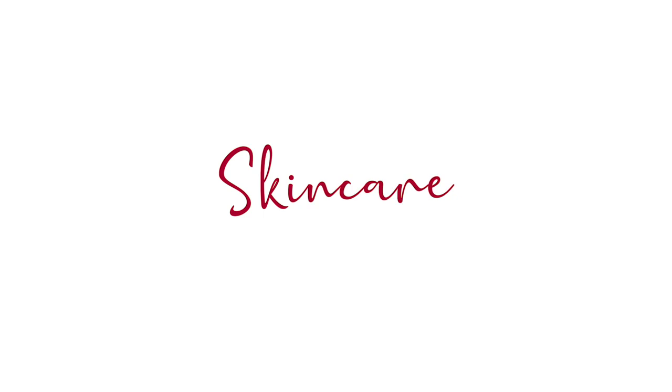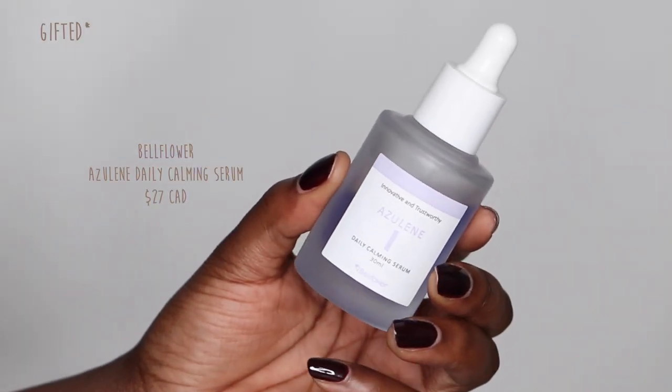We're going to start off in skincare like we always do. The first thing I've been loving is the Azeline Bellflower Daily Calming Serum. This is a super lightweight serum — it is extremely calming and hydrates your skin so well. Whenever I have irritated skin or if I've done any type of peels, which I've been doing a lot of lately, this has definitely been a savior. I apply this while my skin is still damp so it's not evaporating water from my skin, and it leaves my skin feeling amazing. I typically use it in my evening routine.